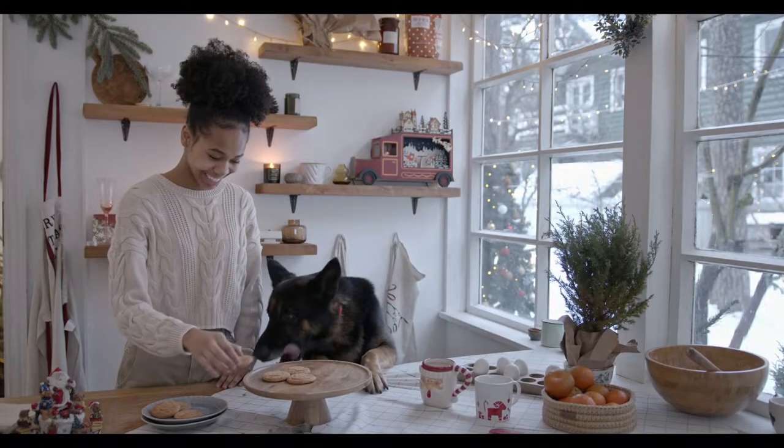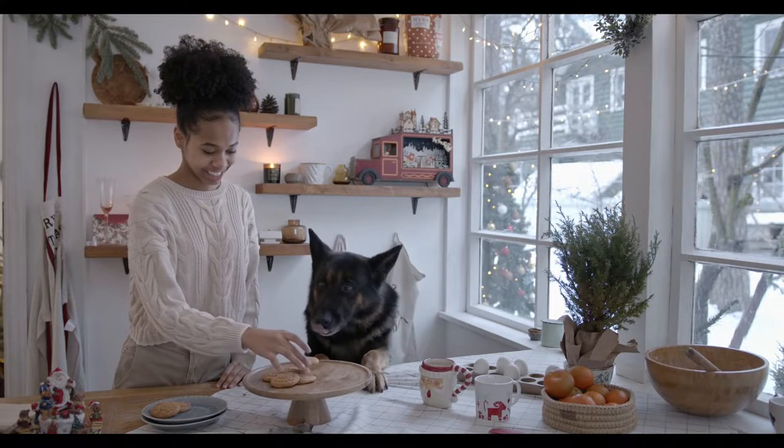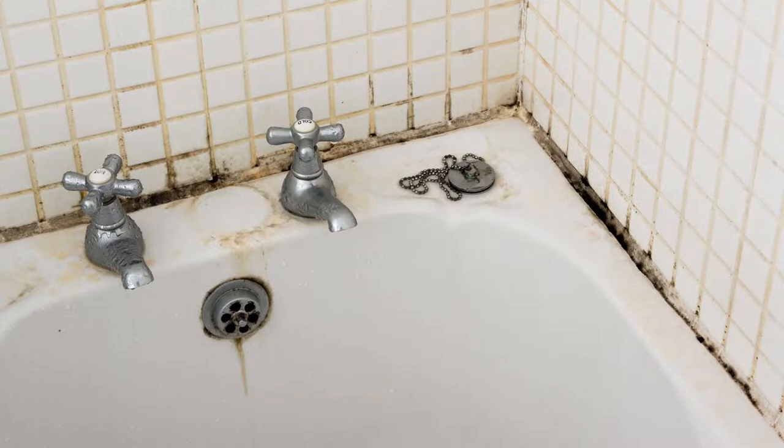Perennial. Symptoms caused by dander might worsen in winter, when houses are closed up. Spores from indoor and outdoor fungi and molds are considered both seasonal and perennial.